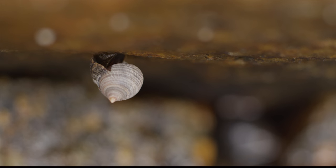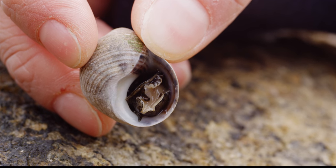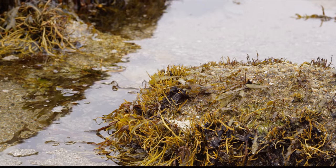Periwinkles also have a structure called an operculum. This is a calcareous flap that they can use to seal off the opening of their shell. These adaptations allow periwinkles to survive desiccation and wait out until the tide comes back in and they're underwater once again.